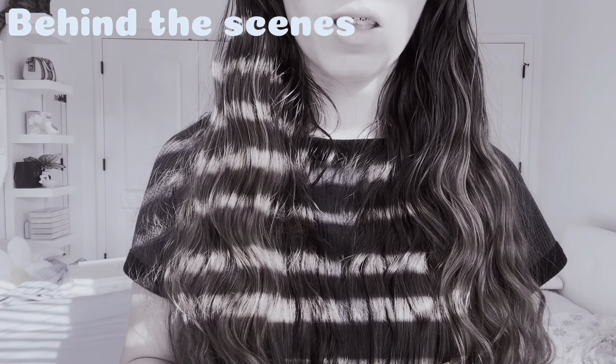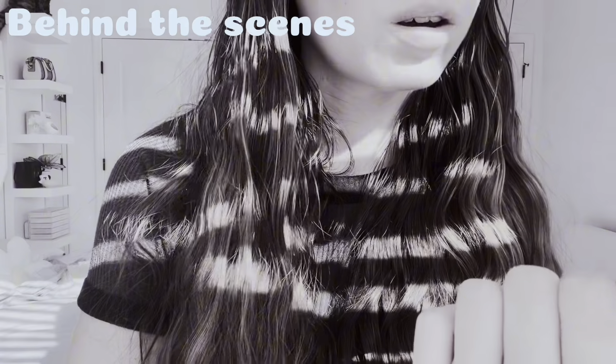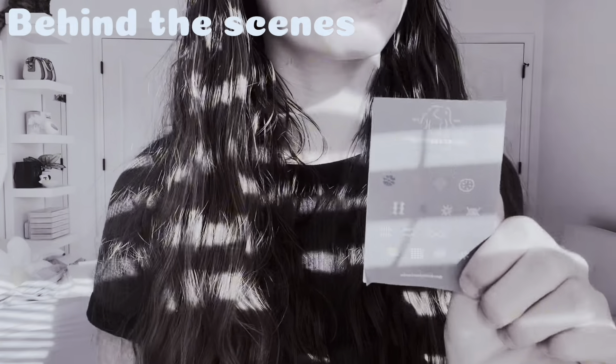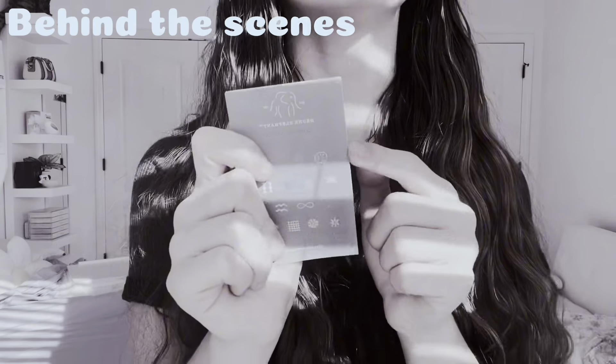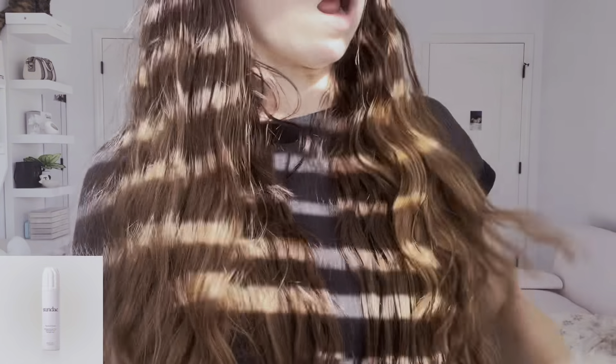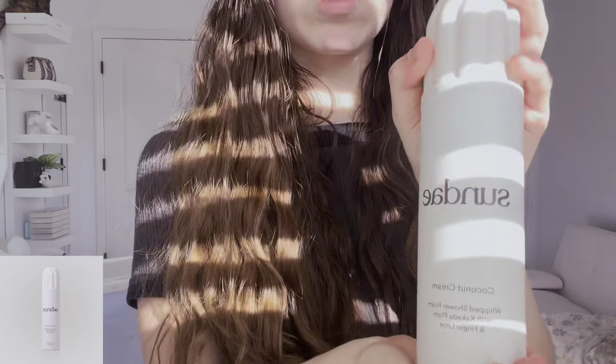I found this Drunk Elephant on my desk — I know, you might be confused. We'll have to wait for the next vlog for this because the next vlog is intense. You're going to be surprised.